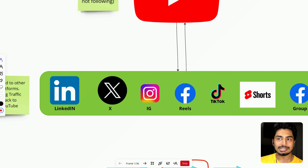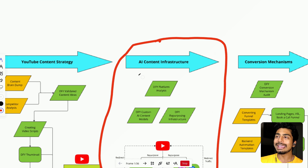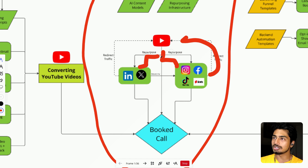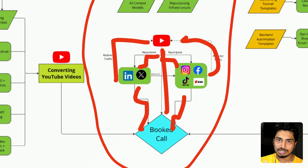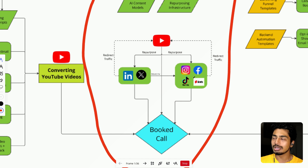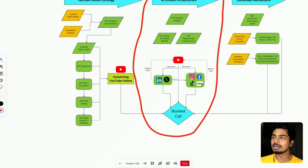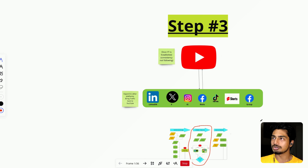Once YouTube is established, you're going to expand to other platforms and bring traffic back to YouTube. Take your following on LinkedIn, Twitter, Instagram, or TikTok and send it back to YouTube. The way we repurpose content — which is part of what we offer clients — is what we call our AI content infrastructure: taking YouTube and repurposing it into different written and short-form platforms, then redirecting that traffic back to YouTube to book calls. YouTube might not get a lot of views, but they're better views. These other platforms get high volume that you then funnel to YouTube to nurture people.